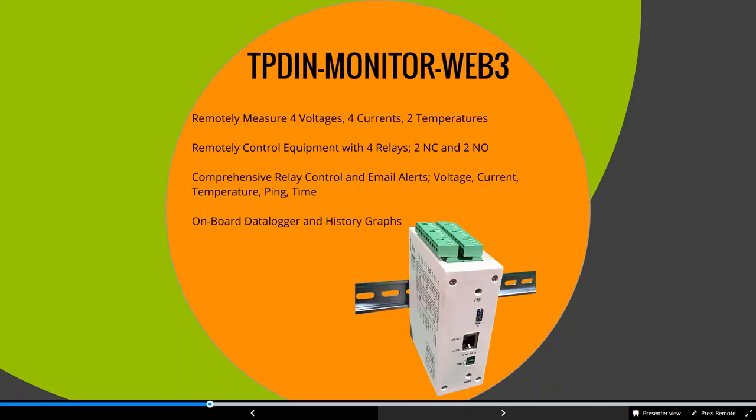We just released the Web 3. With that, using one RS-485 cable, you can tie directly from the web monitor to the MPPT controller, so you don't have to individually wire each battery voltage. It connects quickly with that one cable, which is a nice feature.